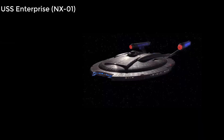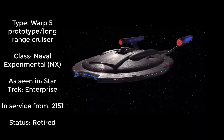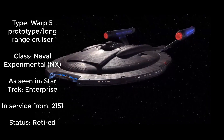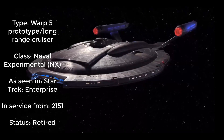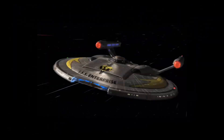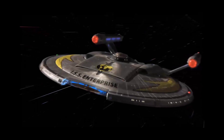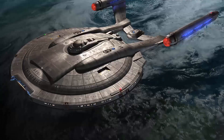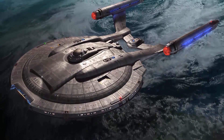Number 10. USS Enterprise NX-01, Warp 5 prototype long-range cruiser, Naval Experimental NX class. As seen in Star Trek Enterprise. In service from 2151, status retired. A total of nine Starfleet ships have carried the name Enterprise, from NX to Constitution Class, Sovereign, and Odyssey Class, and ultimately ending up with Universe Class, commissioned in the 26th century, and most of them were gorgeous.